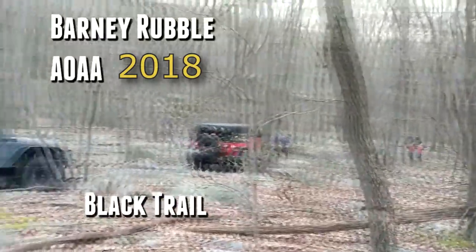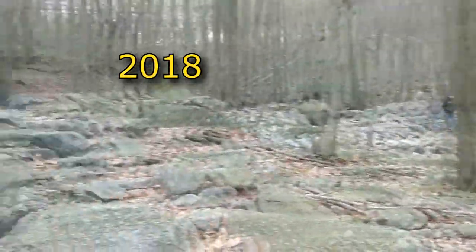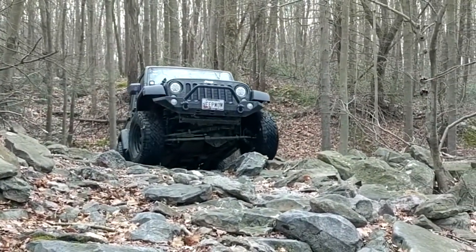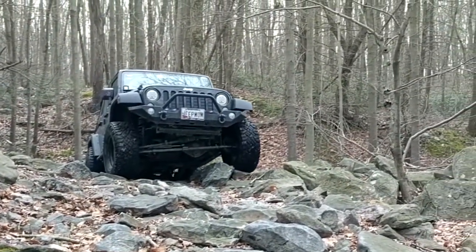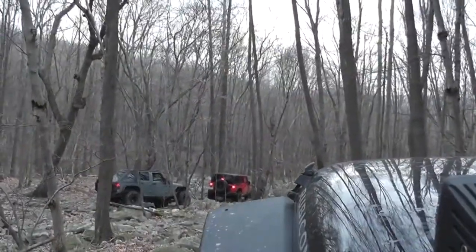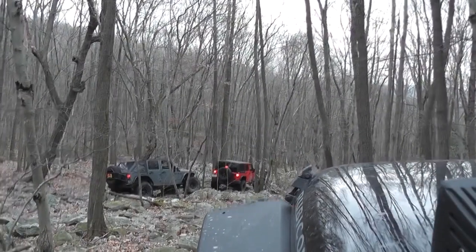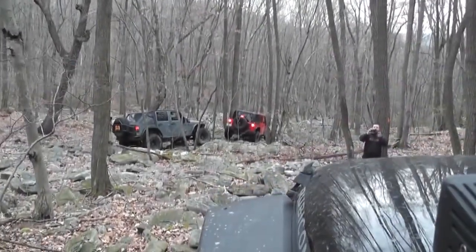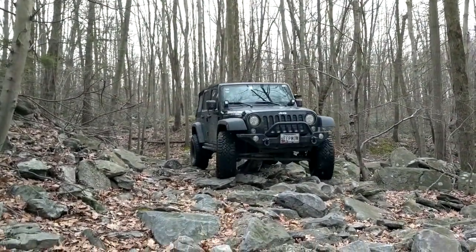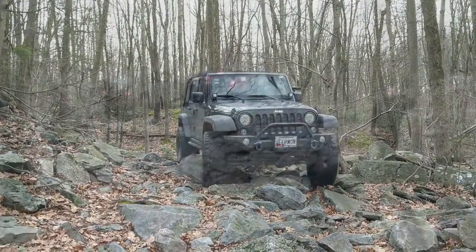Barney Rubble — the trail. Named after the iconic cartoon character from The Flintstones, a trail that challenges you and is rated 7 to 8. This trail is notorious for its vast expanse of tombstone-sized boulders with basketball-sized rocks. It's a short, straight, through trail with an early exit if needed.